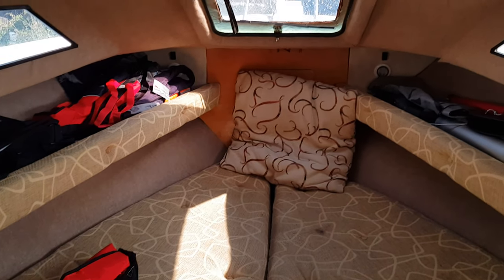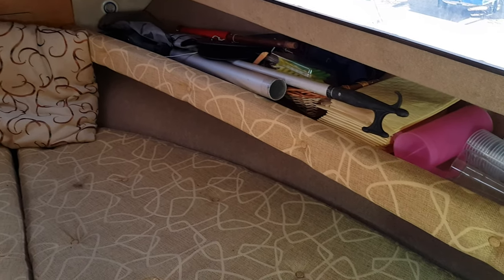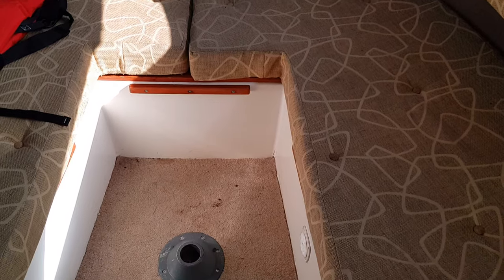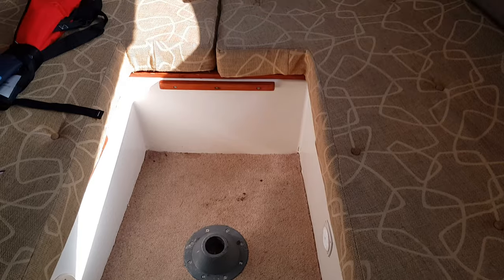And then a mirror image over to starboard. Between the two is an infill area where the saloon table is housed, and you can also create the infill to make this into a double berth.